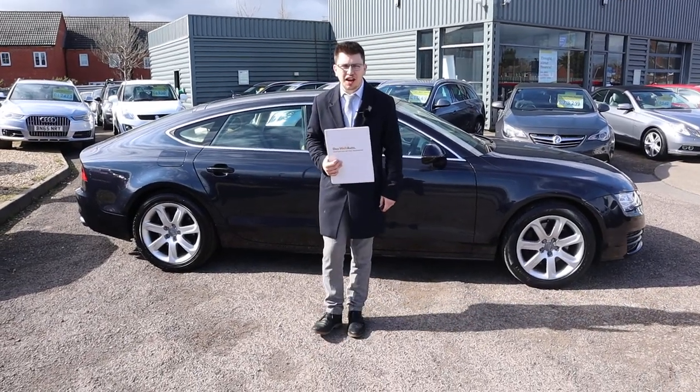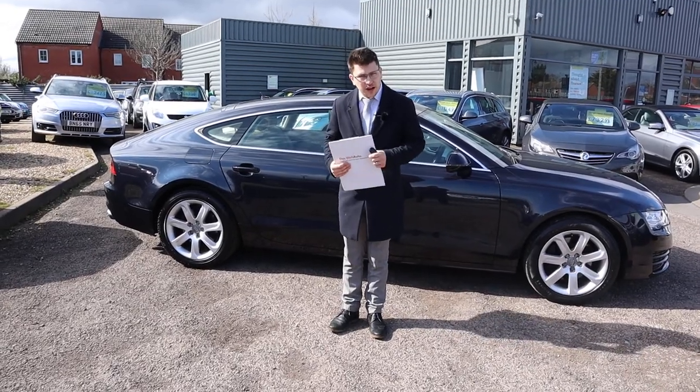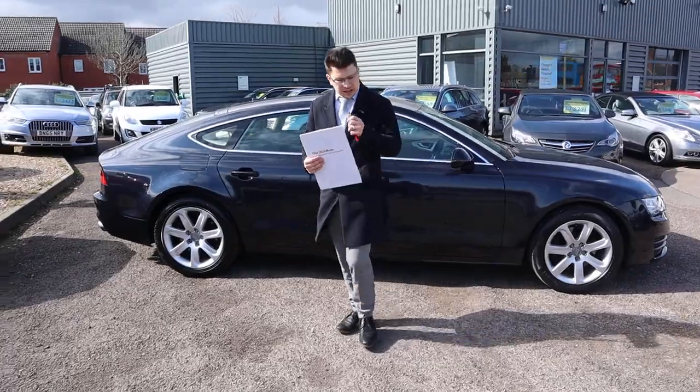Welcome to another video here at Country Car. Here we have a beautiful Audi A7. I'm going to give you a walk around it today, show you a few of the features and the general condition of it. So let's begin.